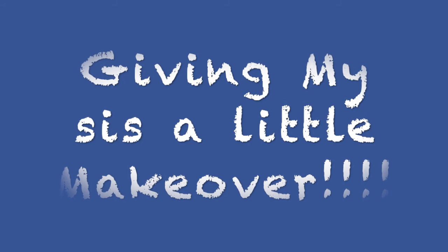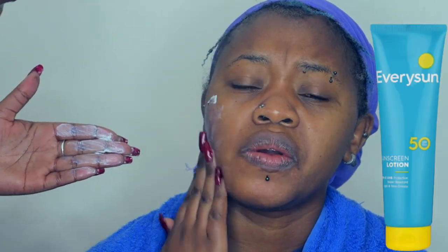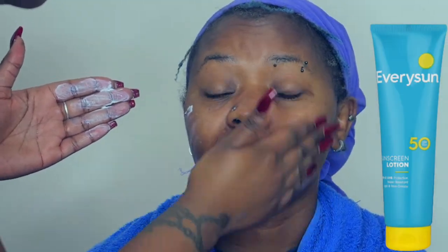Hey everybody, welcome to the Sweat Corner! I started with Every Sun sunscreen on my sister's face — this is SPF 50. You guys know how I love sunscreen, it's the bomb.com. You should get it, especially for girls with oily skin. I found it in Clicks, you can also get it in Dischem. Get yourself that sunscreen — it's literally under 100 bucks and it's not greasy at all. I really enjoyed having it on her skin.